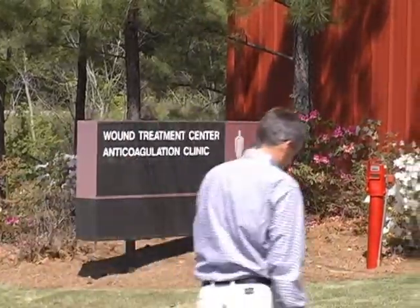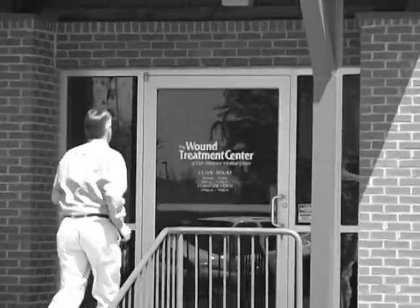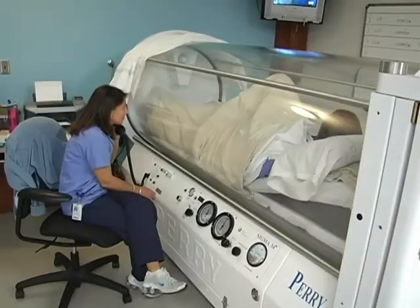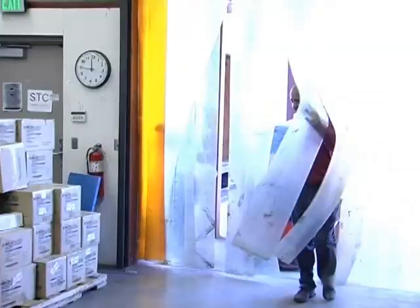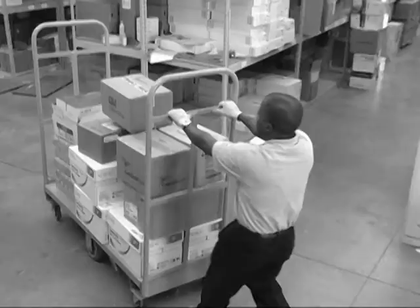We also have several buildings behind the hospital. We have our wound treatment center, which provides help for folks that have chronic wounds. We have a couple of hyperbaric chambers and physicians that staff that. Right next to that building we have a warehouse-type building used for most of the supplies that come into the hospital — they're broken down there and then come into the hospital.